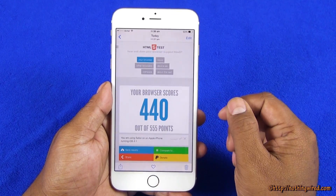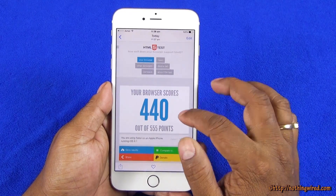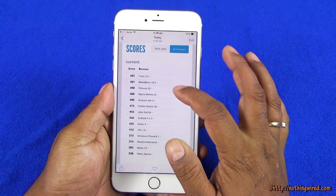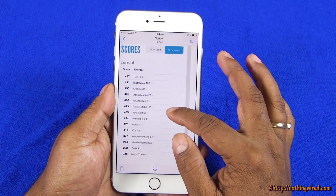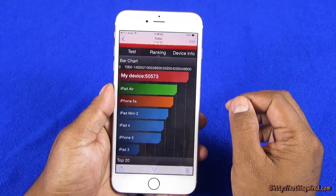The Safari browser HTML5 score is still average — 440 out of 555. You can see the top is 497 with Dezen 2.2, and Android is also slightly above this.